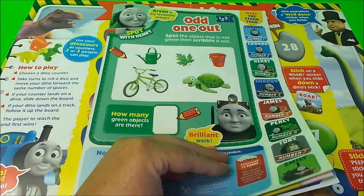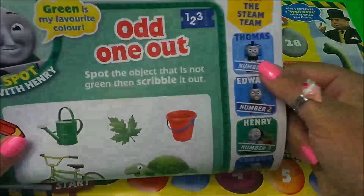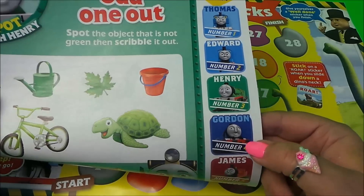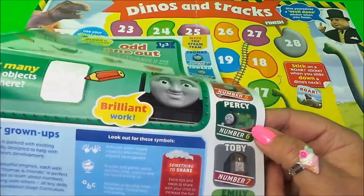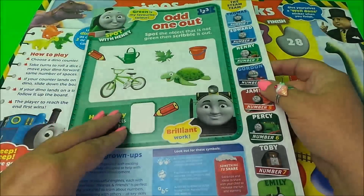This first page is odd one out and here we have the steam team. We have Thomas number one, Edward is number two, Henry is number three, Gordon is number four, James is number five, Percy is number six, Toby is number seven, and there's Emily at the bottom there.